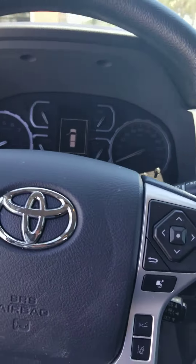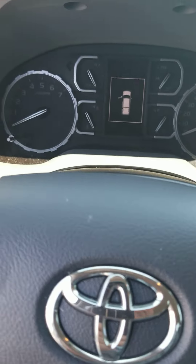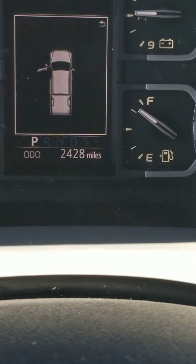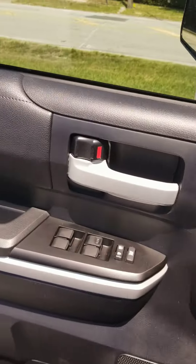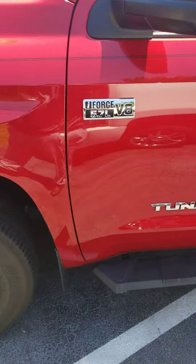This truck is everything like I said it was. Let me start it up for you. 2,400 miles on it. No dings, dents, or scratches on it.